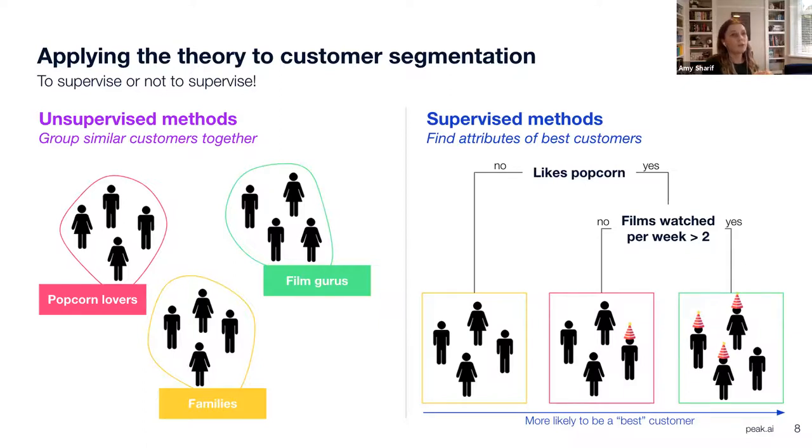You can also use supervised methods to create segments of customers. You might want to understand who your best customers are — in this case, who are the best customers that come to the cinema, which in my diagram are the people with the party hats on. You can use supervised methods such as decision trees to identify characteristics most common among your best customers — in this case, people who like popcorn and watch more than two films a week. At this point, you have two different approaches theoretically, and this is where commercial skills can help make that decision for you.